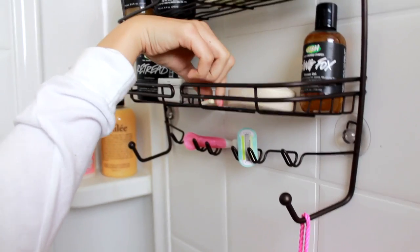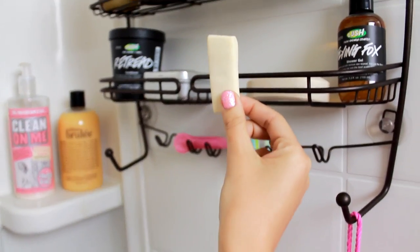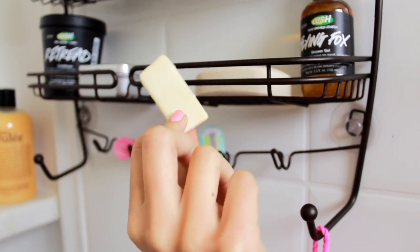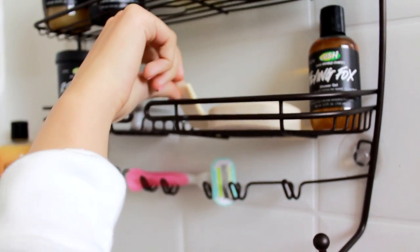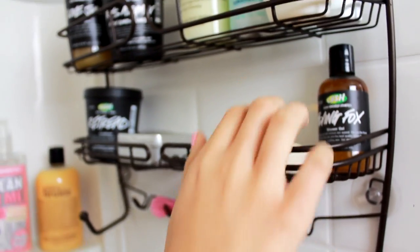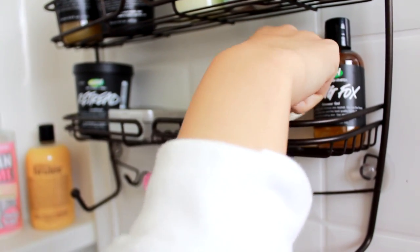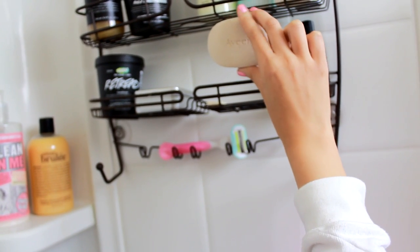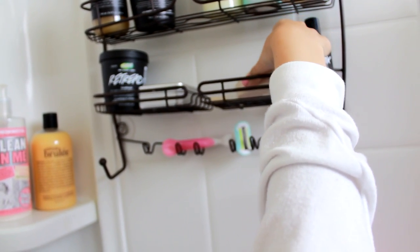Over here I have a little tiny sliver of my Lush Snow Cake Soap. I love this soap so much — it smells just like almonds. I keep it right here and just cut off little chunks at a time. And then here I have my Aveeno Moisturizing Bar, which is great for when your skin feels dull, tired, and really dry. It's great for moisturizing and rejuvenating your skin, and it's very gentle.